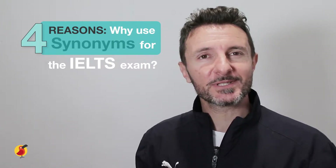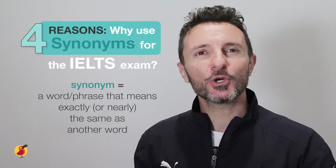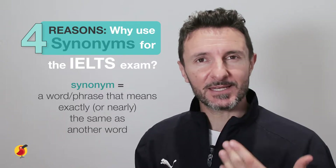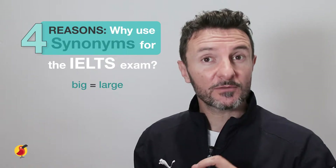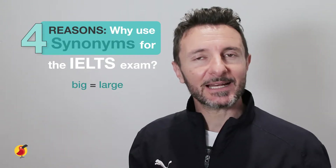First, it's important to clarify what a synonym is. A synonym is a word or a phrase that means exactly or nearly the same as another word. For example, a synonym or another word for big would be large — large is a word that means exactly the same as big.